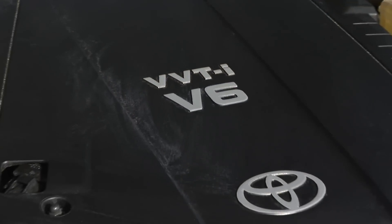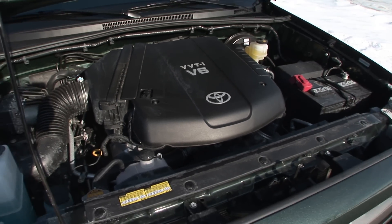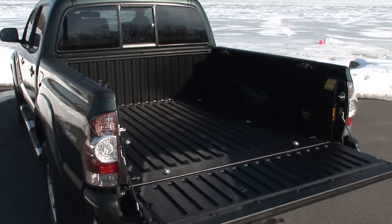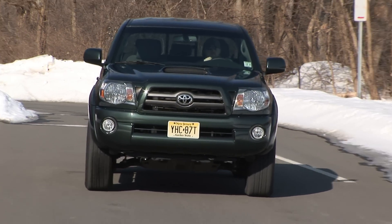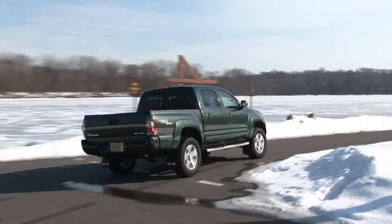The 4.0-liter V6 produces 236 horsepower with 266 pound-feet of torque. Payload is capped at 1,405 pounds as equipped here. The Tacoma's best competitor, the Nissan Frontier, beats the Tacoma's engine output numbers, but the Tacoma wins in payload, towing, ground clearance, and fuel economy.